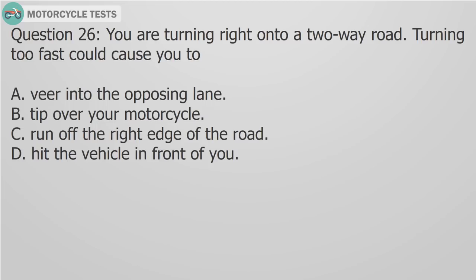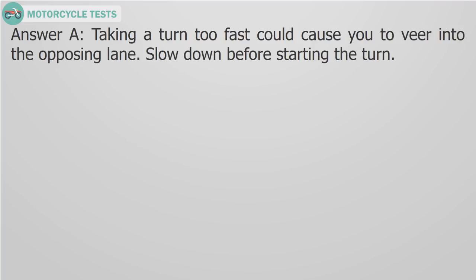Question 26: You are turning right onto a two-way road. Turning too fast can cause you to A) Veer into the opposing lane, B) Tip over your motorcycle, C) Run off the right edge of the road, D) Hit the vehicle in front of you. Answer A: Taking a turn too fast can cause you to veer into the opposing lane. Slow down before starting the turn.